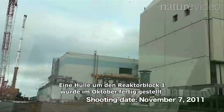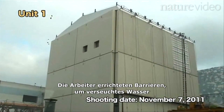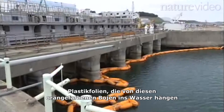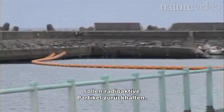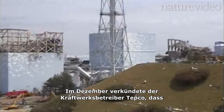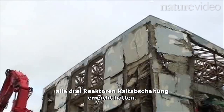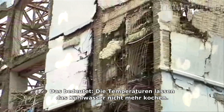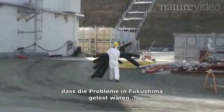A cover over the Unit 1 reactor was completed in October, and workers have erected barriers to try and prevent radioactivity from flowing into the Pacific Ocean. Plastic sheeting hung from these orange buoys is designed to catch contaminated particles. In December, the plant's owner TEPCO announced that all three reactors had reached cold shutdown — meaning the cores are no longer at boiling temperatures. But it doesn't mean Fukushima's problems are solved.